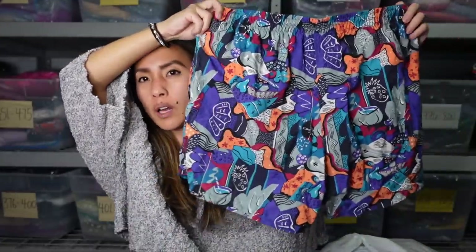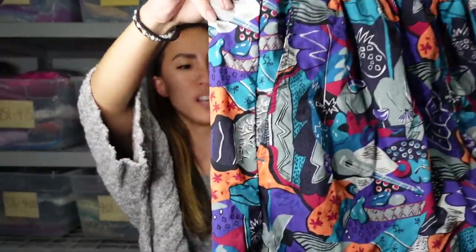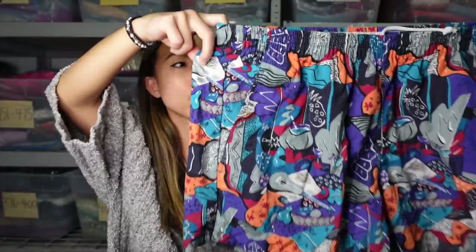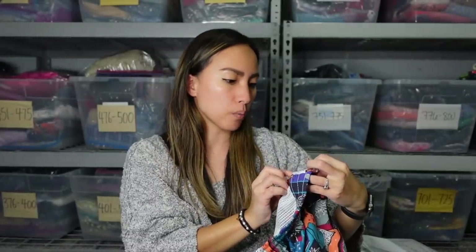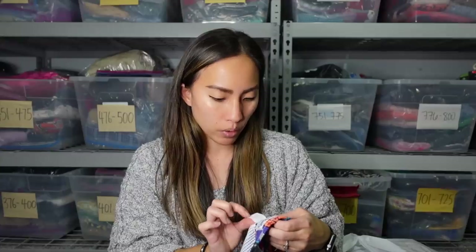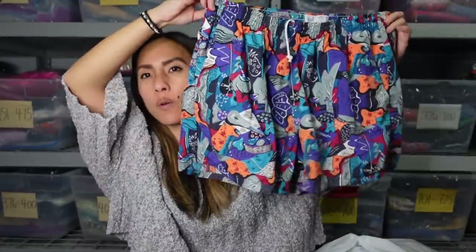These are just so silly but so fun — these are swimming trunks. Look at this print! It has to be 80s — look at how retro it is. This is Water Prints by Reyn Spooner — Reyn Spooner is a Hawaiian brand very well known for their prints, and I've never actually seen trunks by them. The tag says made in Hawaii, it's 100% nylon, and it's a size large.